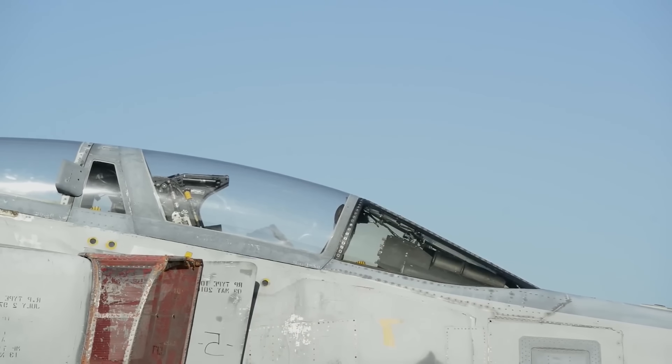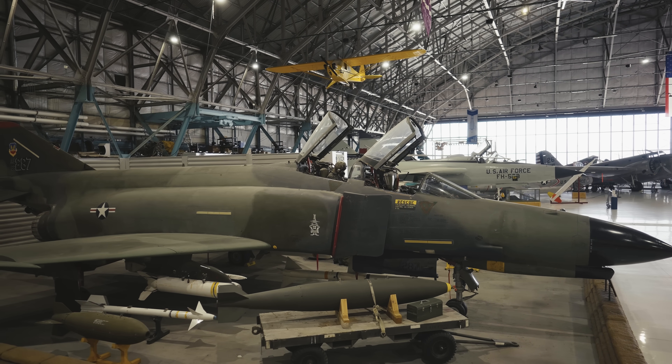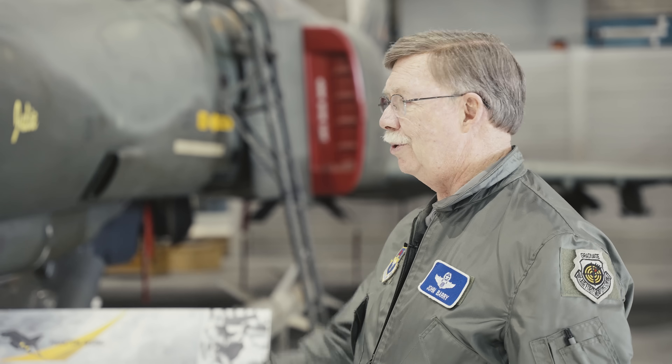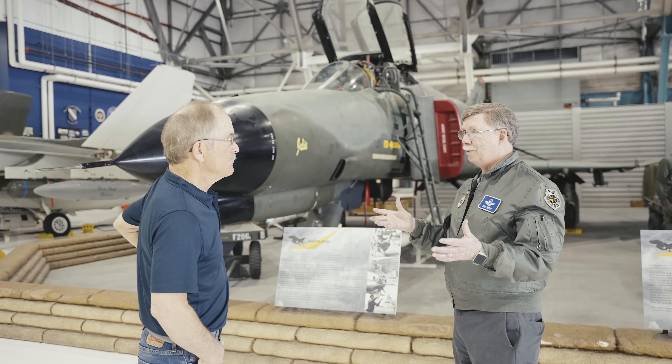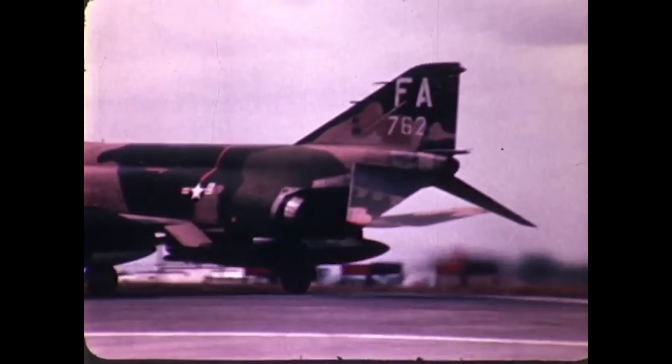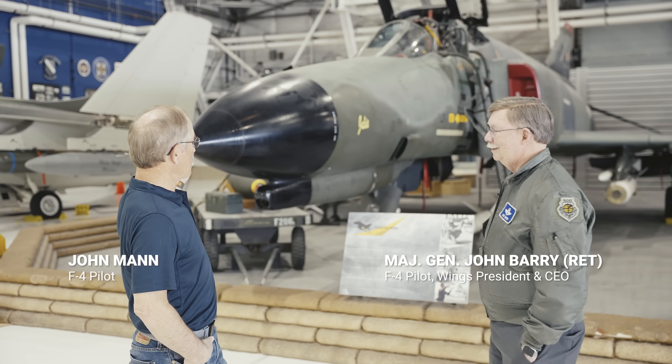The F-4 stopped flying operationally around 2016 and started being used as a target drone — we would actually shoot missiles at it. It's still flying today in that role. Hats off to the F-4 and all its variants. When you go to a museum with an airplane, we always tend to shortchange the maintenance guys. This airplane required a lot of man-hours — during surges we might fly the same airplane three, four, maybe five times in one day. Those maintainers were real heroes, especially in combat zones. Hats off to our maintainers.